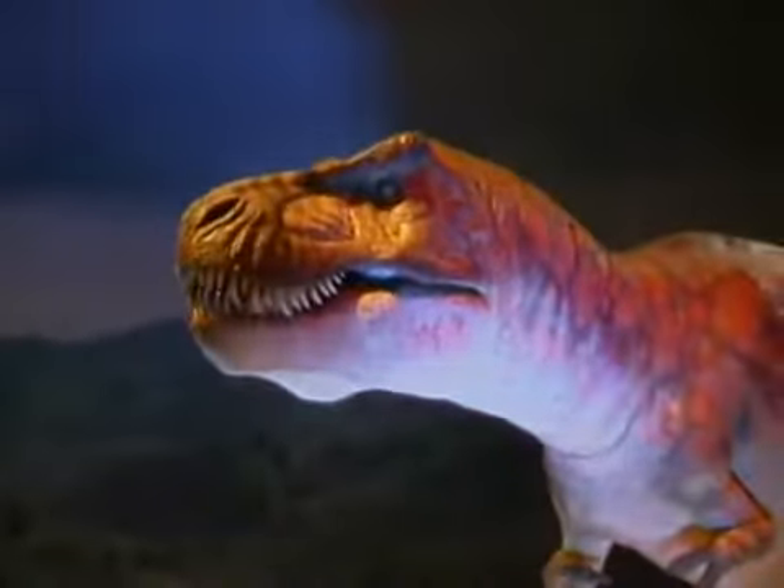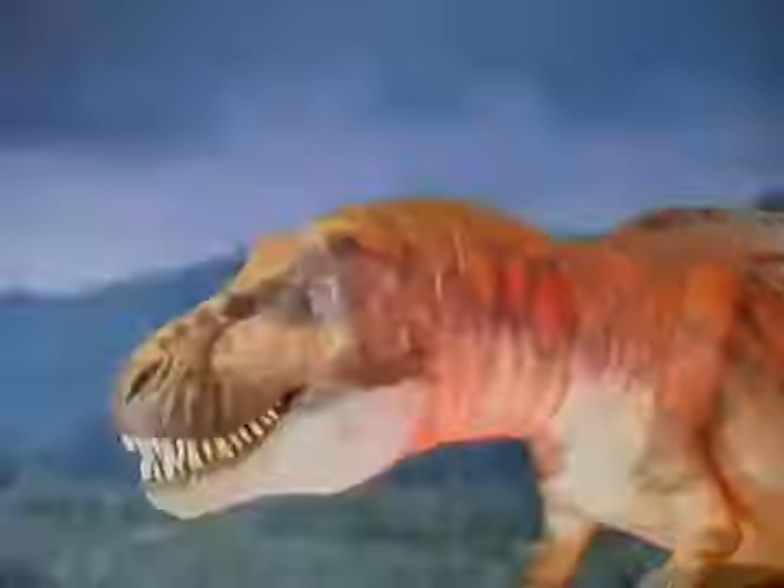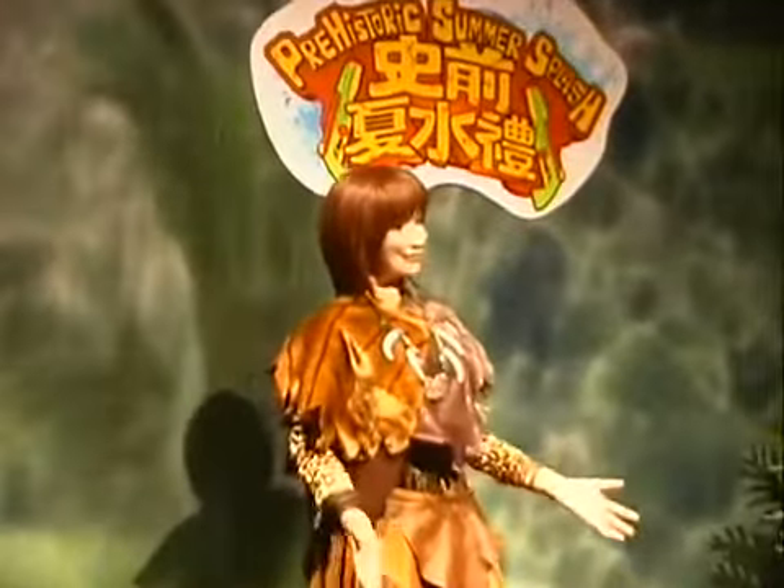The ubiquitous Tyrannosaurus Rex may be the dinosaur king around here, but today's spotlight is on someone more evolved — Dinobaby. Though Dinobaby may come from the same family of animatronics as the dinosaurs here, she is much more technologically advanced.